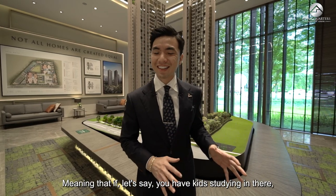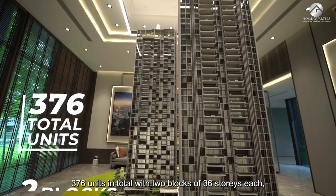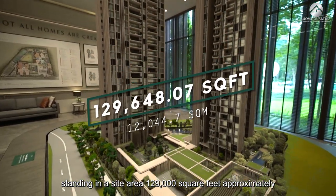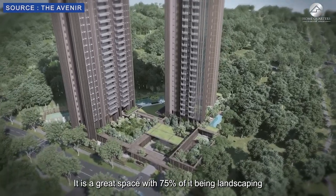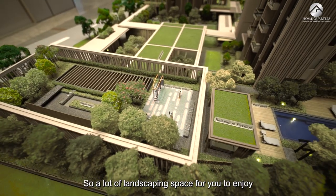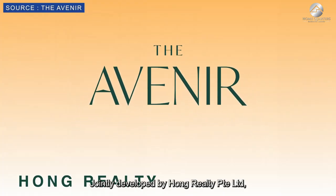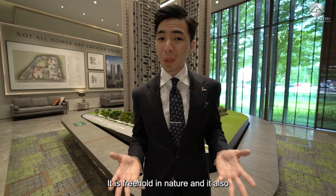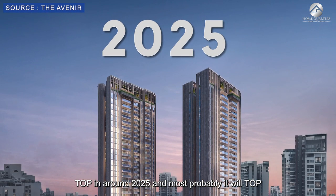If you have kids studying there, it is literally a stone's throw away. There are 376 units in total with 2 blocks of 36 storeys, each standing at a site area of approximately 129,000 square feet. It is freehold in nature with TOP around 2025.